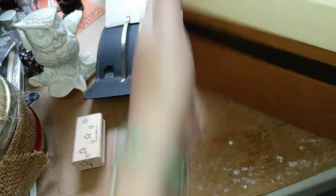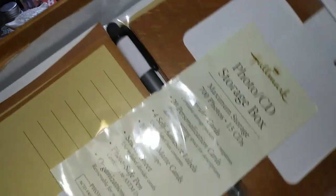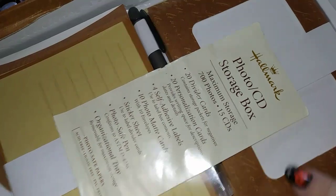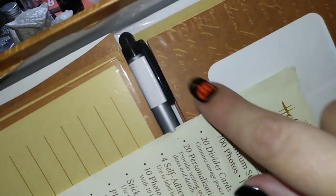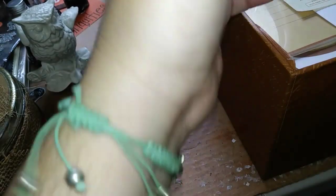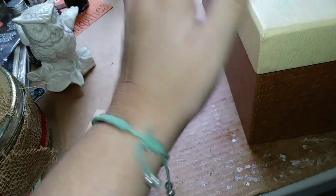I also found a Hallmark photo CD storage box, but I love the stationery inside — these little envelopes have little window holes in the front, and I love that they have a kind of script look to them. So I'm going to be reusing those, and I can use the box for storage because it's a nice heavy box.